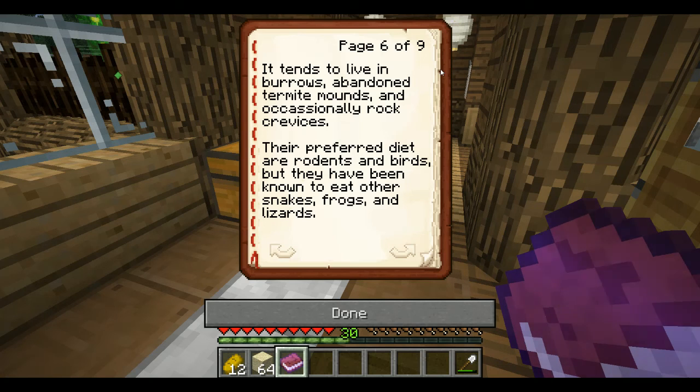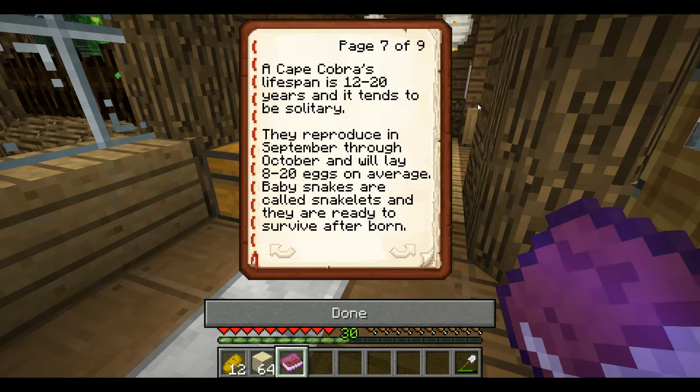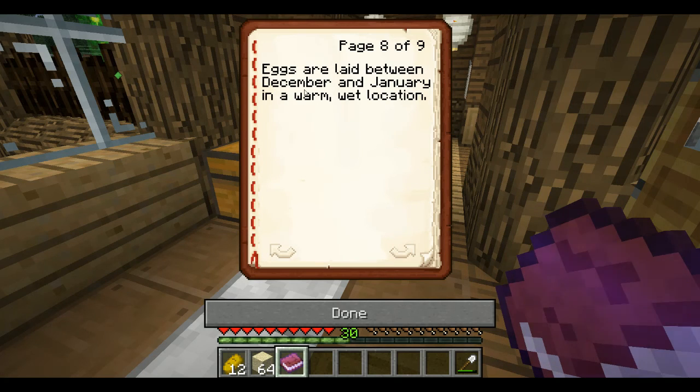Their preferred diet is rodents and birds, but they have been known to eat other snakes, frogs, and lizards. Their average lifespan is 12 to 20 years and they tend to be solitary. They reproduce in September through October and will lay 8 to 20 eggs on average. Baby snakes are called snakelets, and when they hatch they are ready to survive and be off on their own.